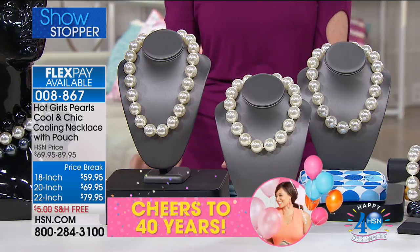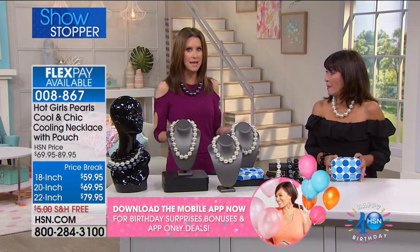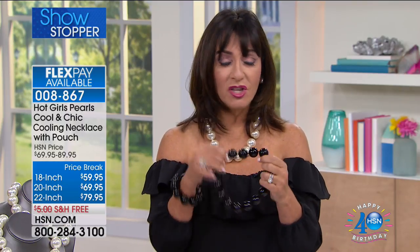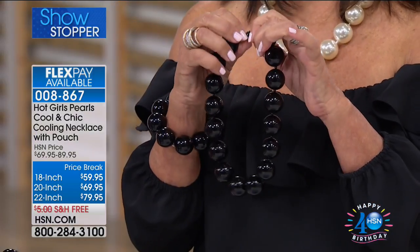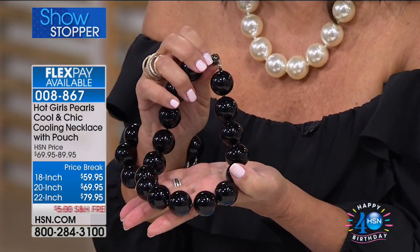My guest Debbie Barker is here with me. When we first heard about this, we both were like, you're kidding me — this is an amazing solution. We always say it's more important to look good than feel good, but now you can look good and feel good. Inside these pearls is a gel powder that activates when you put it in the freezer. Then you put it on with this beautiful easy magnetic clasp, and this will cool you down — it's 30 degrees cooler than your body.